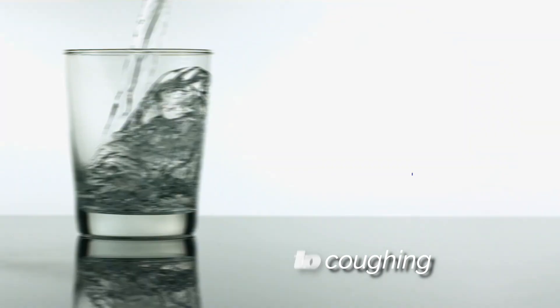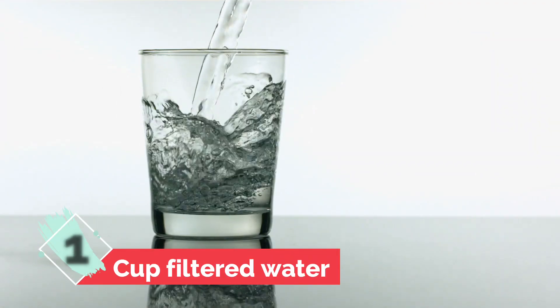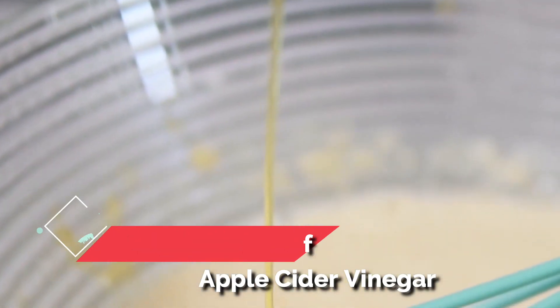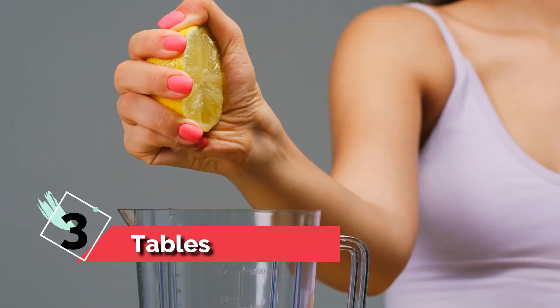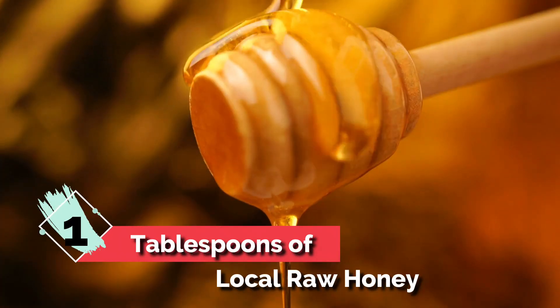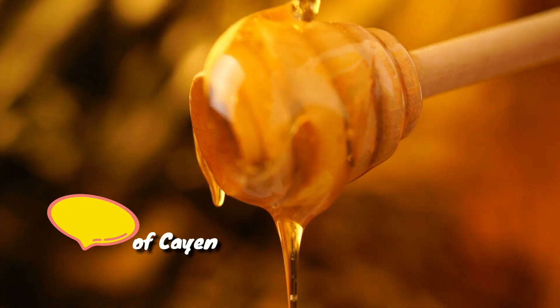The ingredients you'll need are: one cup filtered water, two tablespoons of apple cider vinegar — you'll want the unfiltered one that says 'with the mother' — three tablespoons lemon juice, one tablespoon of local raw honey or manuka honey, and a dash of cayenne pepper.